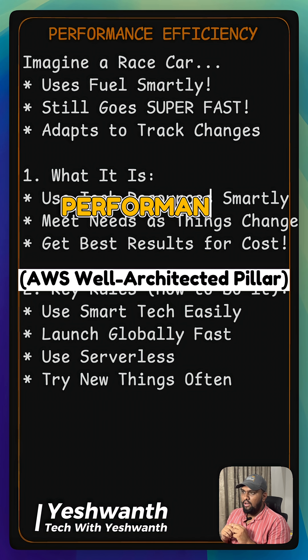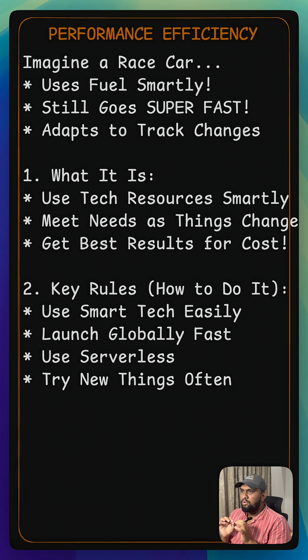Imagine a high performance race car. It doesn't just go fast — it uses its fuel smartly, gets the most out of every part, and can adapt to different track conditions. That's performance efficiency in the cloud.